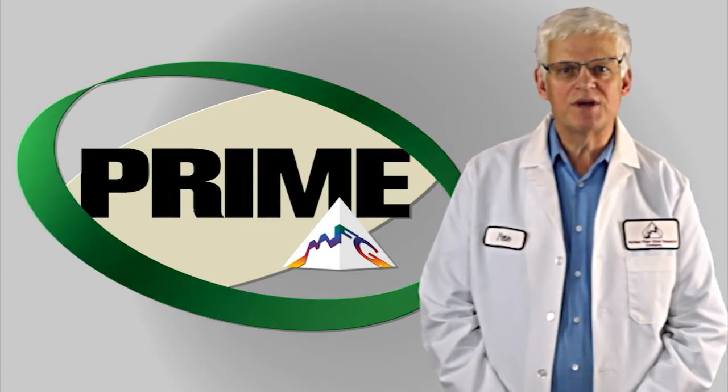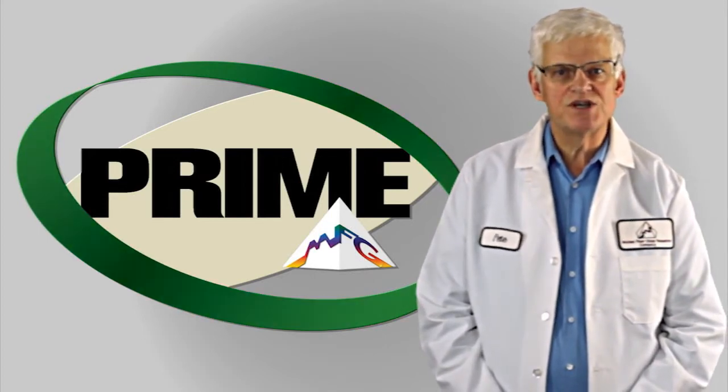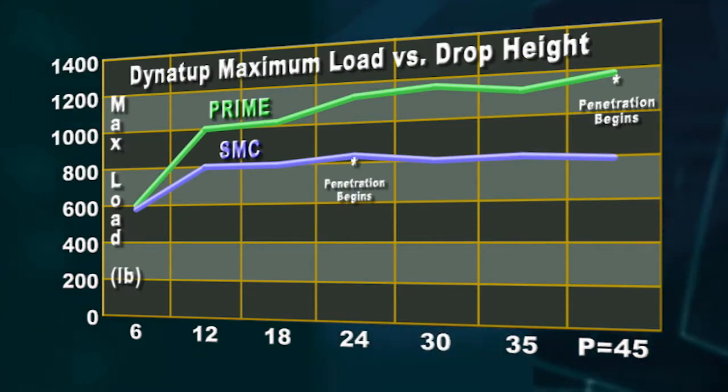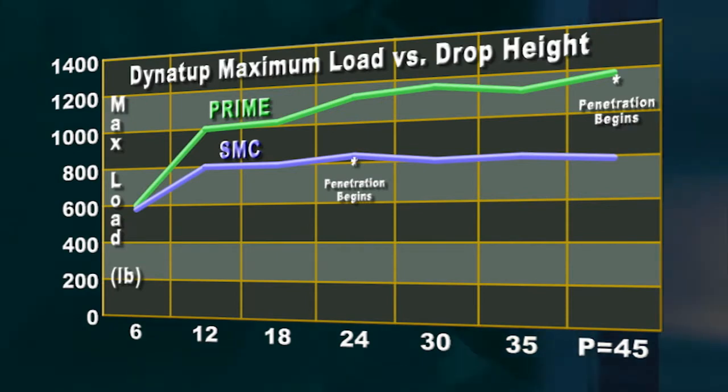Let's take a look at how Prime stacks up against SMC. The first chart we're looking at plots impact energy for Prime versus the sheet molded composite laminate. At various stages of the impact event, Prime absorbs far more energy than the sheet molded composite.